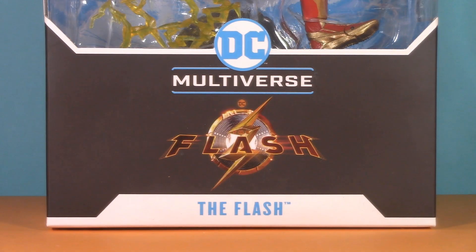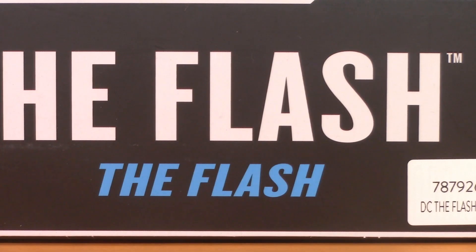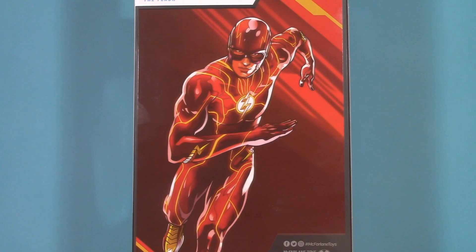Down here we can see this is DC Multiverse, DC the Flash, the Flash. And on this side, we can see this is DC the Flash — flashity Flash Flash Flash. Looking at the barcode, we can see this is specifically the Speed Force Flash, and on the back we get some pretty decent artwork.